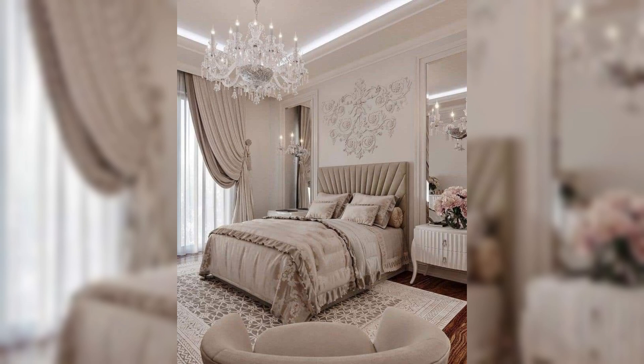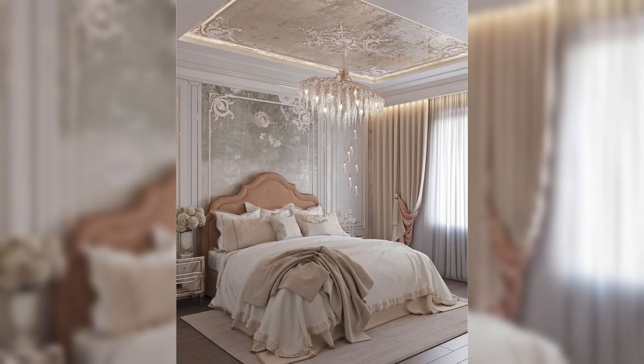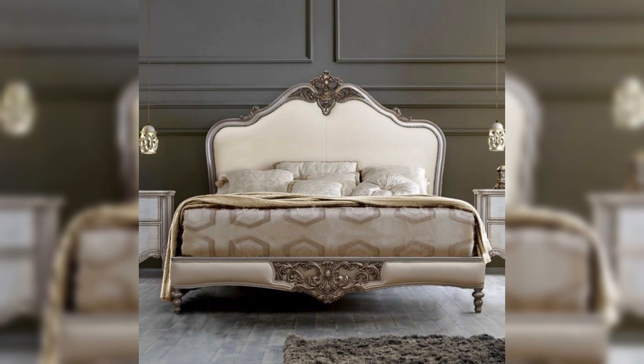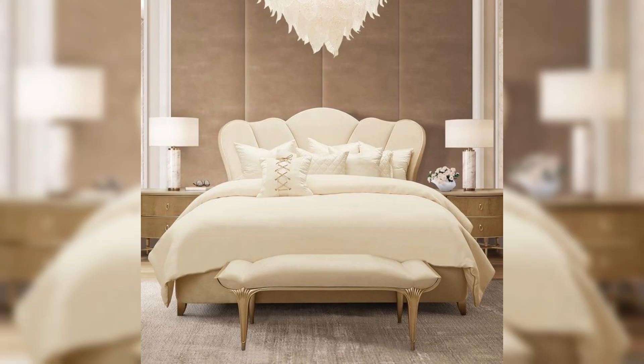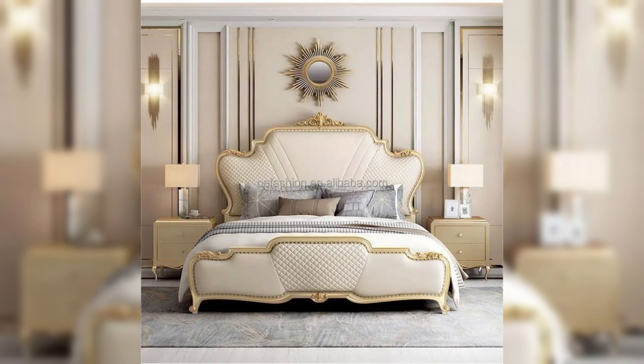One of the hallmarks of French style is its emphasis on elegance and subtlety. In 2024, this translates into bedrooms that feature muted color palettes, with soft pastel shades like blush pink, powder blue, and creamy white dominating the scene. These gentle hues create a serene and calming environment, perfect for a restful retreat.